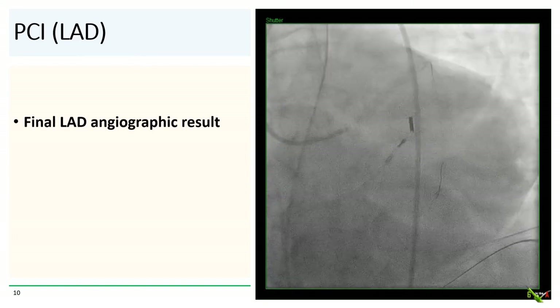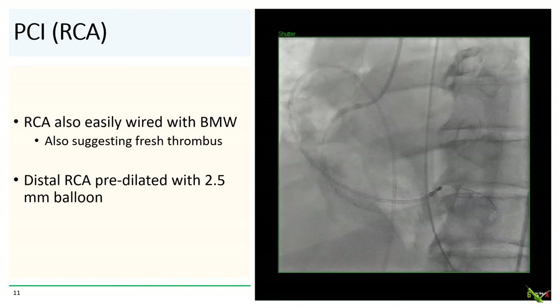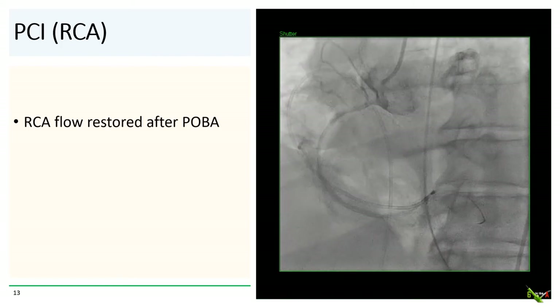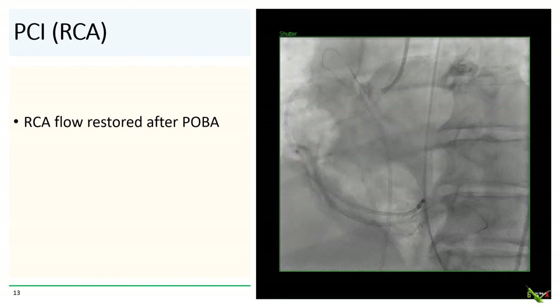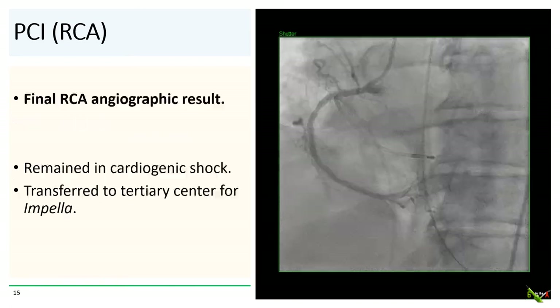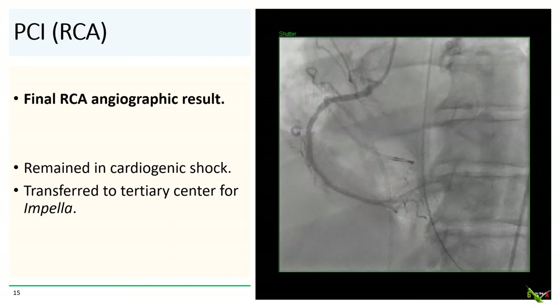We then turned our attention to the RCA. The RCA was also easily wired with the workhorse BMW wire, also suggesting fresh acute thrombus. The distal RCA was pre-dilated with the 2.5 mm balloon, and we also dilated the ostium of the RCA. Flow in the RCA was restored after angioplasty. We then stented the RCA with overlapping 3.0 by 23 mm and 3.0 by 38 mm drug-eluting stents, and post-dilated with a 3.5 mm NC balloon, achieving a good final angiographic result with TIMI-3 flow restored.